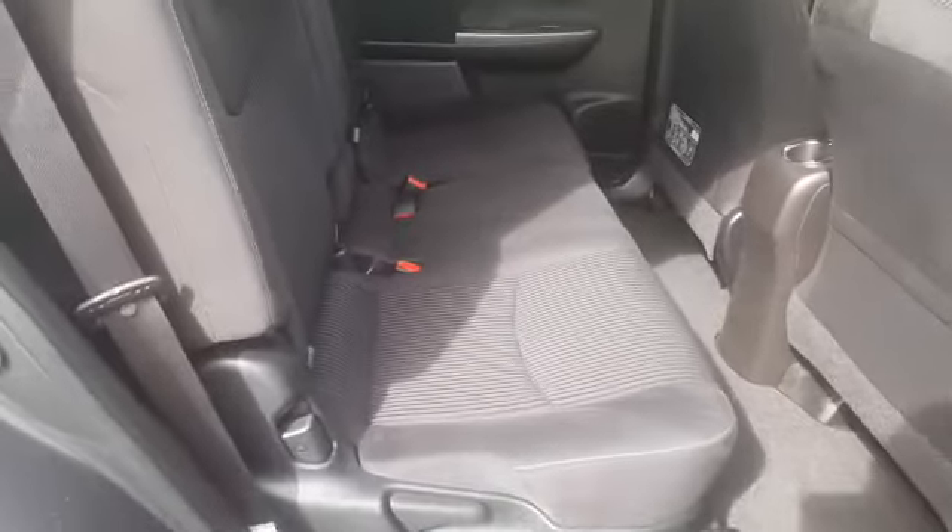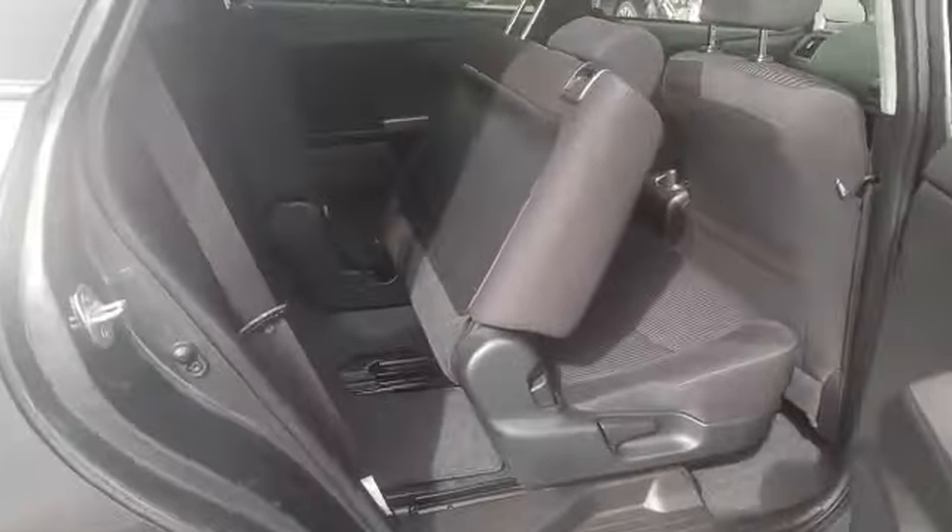In the middle row you have nice leg room. It has ISOFIX for your baby car seats. It's got the three-point seat belt in the middle. And for your sixth and seventh passenger — nice space — you just simply pull that seat forward and let them in.